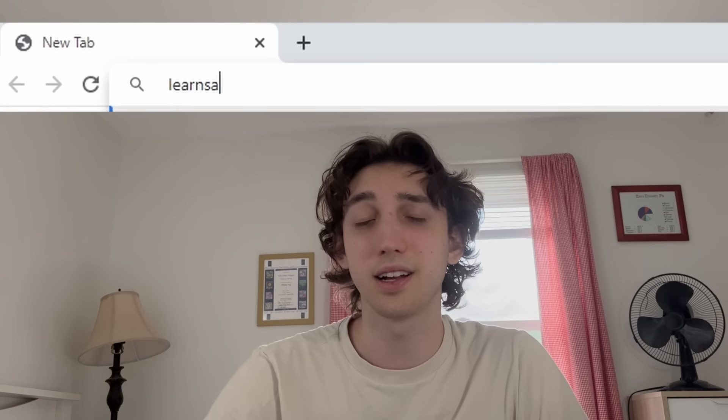If you found this video helpful, be sure to subscribe. I'm currently exclusively making content on SAT math, so subscribing will get you all the information you need to completely obliterate this SAT. If you're interested in private tutoring, head over to learnsatmath.com — I'm offering a free trial session. Good luck studying!